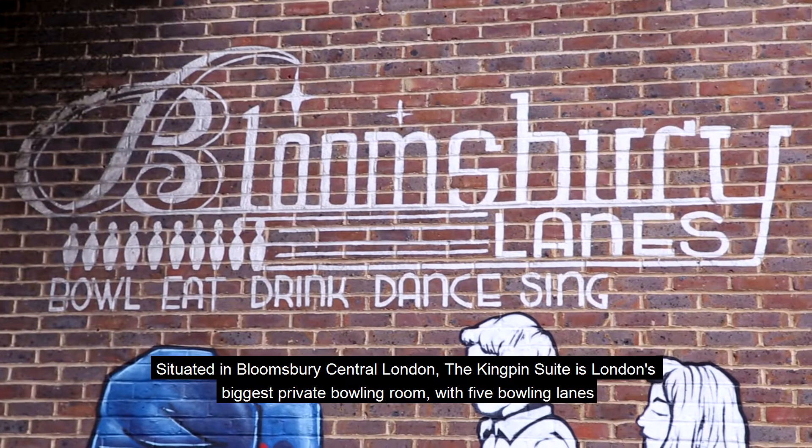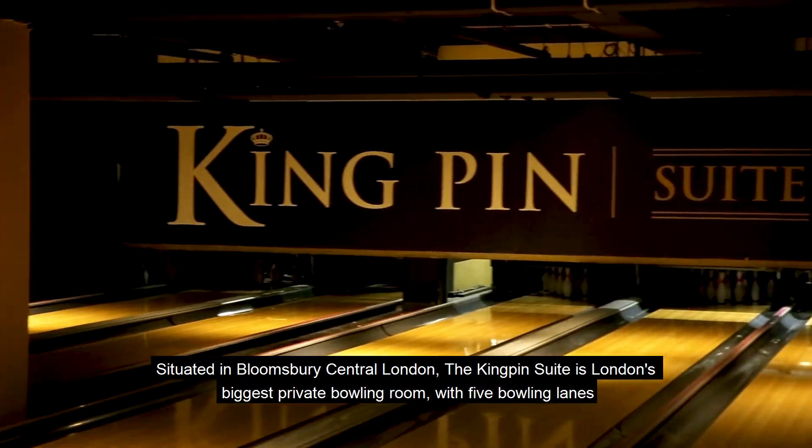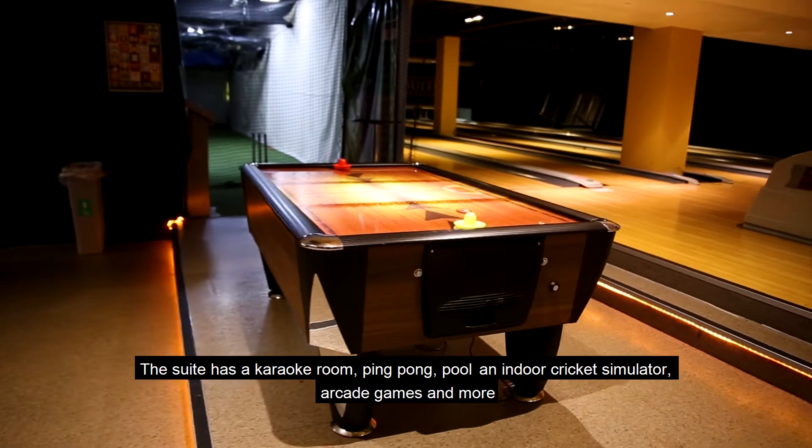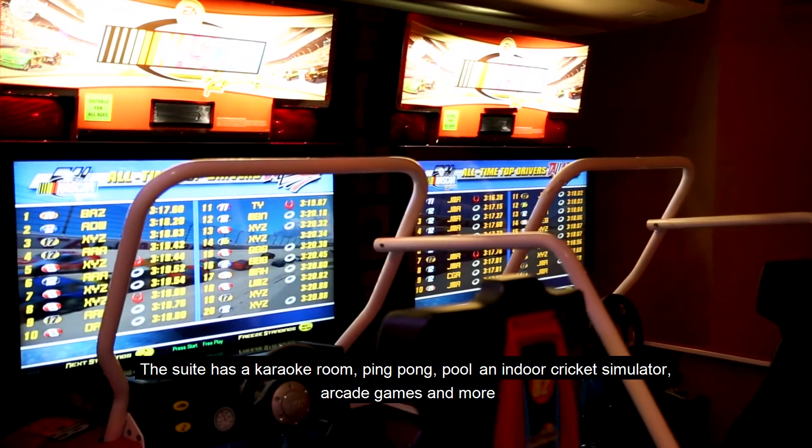Situated in Bloomsbury, central London, the Kingpin Suite is London's biggest private bowling room with five bowling lanes. The suite has a karaoke room, ping-pong, pool, an indoor cricket simulator, arcade games and more.